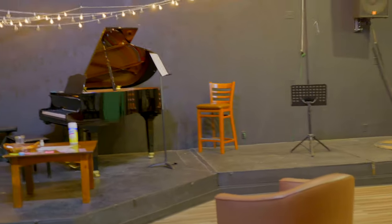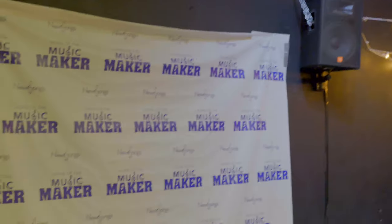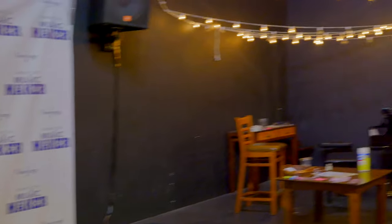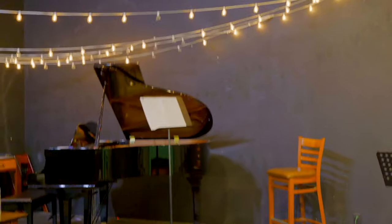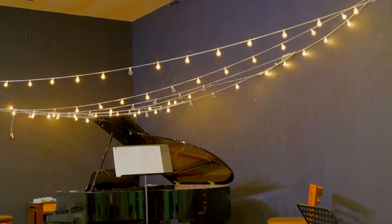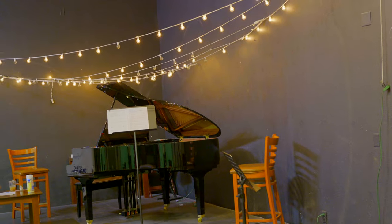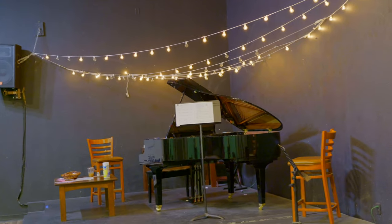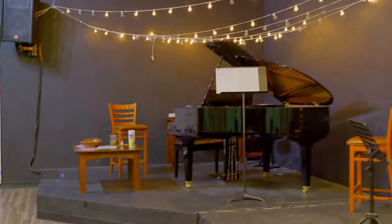Last but not least — the grand finale — the grand piano on the stage with the beautiful Instagram-ish lights on top. By far probably my favorite spot in this campus. We do have lessons that happen right there on the stage sometimes. It could be a little hard to teach on the stage, but because of the limited space we utilize it anyway — and piano players love using the grand piano.